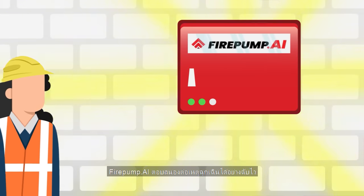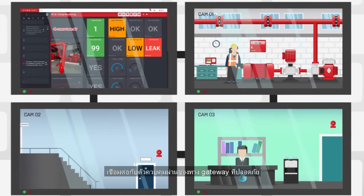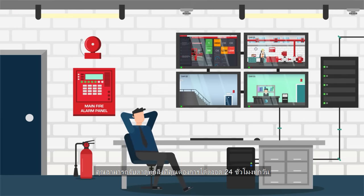Firepump.ai gives you faster emergency responses and more peace of mind. Connected to the on-site controllers via a secure gateway, you'll be able to keep an eye on everything you need 24-7.